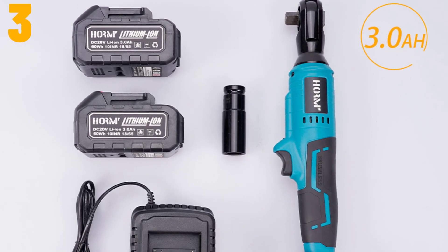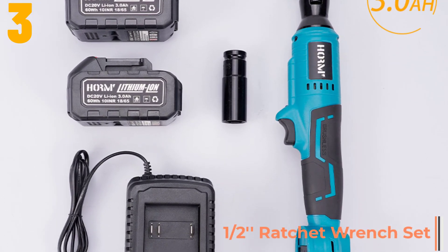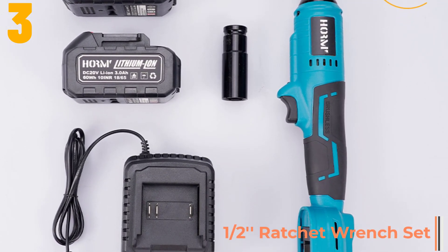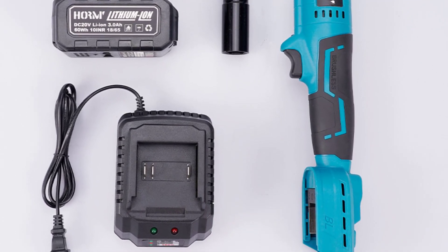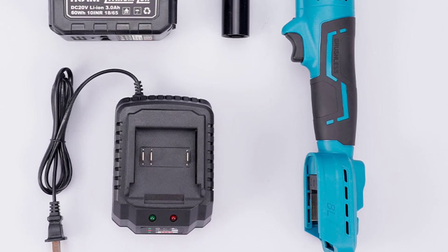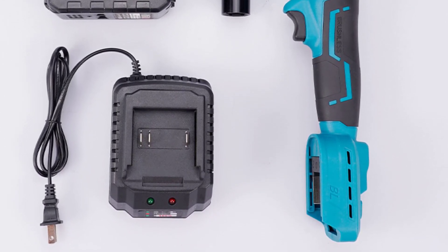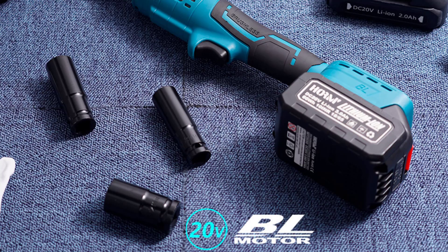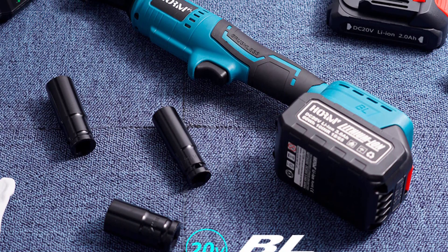At item number 3, we selected a half-inch ratchet wrench set. Specifications — Brand name: Harmi. Usage: home DIY. Power source: battery. Rated voltage: 18 volts. Model number: electric wrench. Type: rechargeable electric wrench. Power source: electricity. Origin: mainland China.